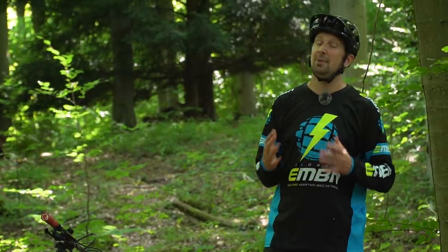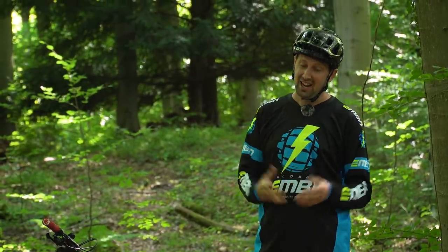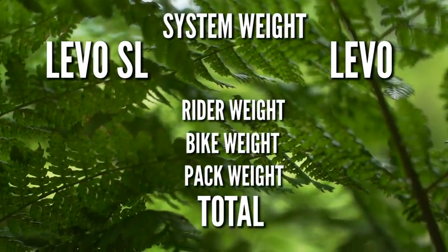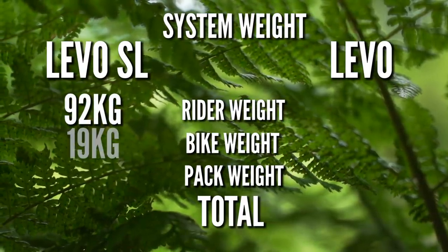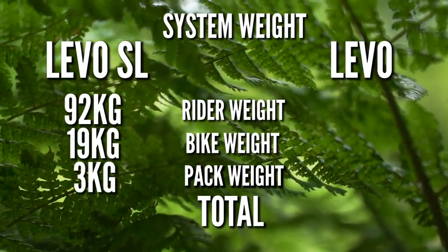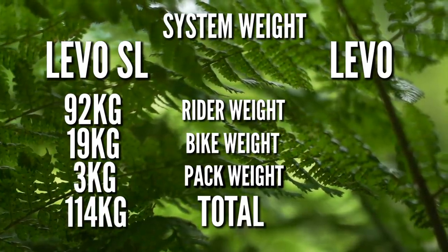A big part of battery range is going to be system weight — that's your weight, your bike's weight, and your riding kit combined. The bigger the rider or the heavier the weight, the less range you're going to get from the battery, and vice versa — if you're a lightweight rider, you're going to get more range. Time for a weigh-in. I'm weighing in at 92 kilos. The Levo SL weighs 19 kilos, and my backpack weighs three kilos, giving me a final weight of 114 kilos on the Levo SL.